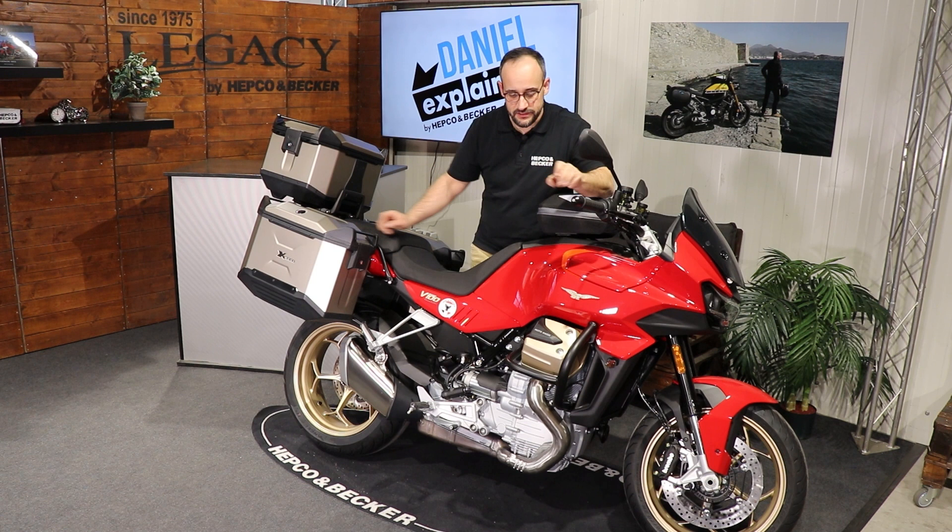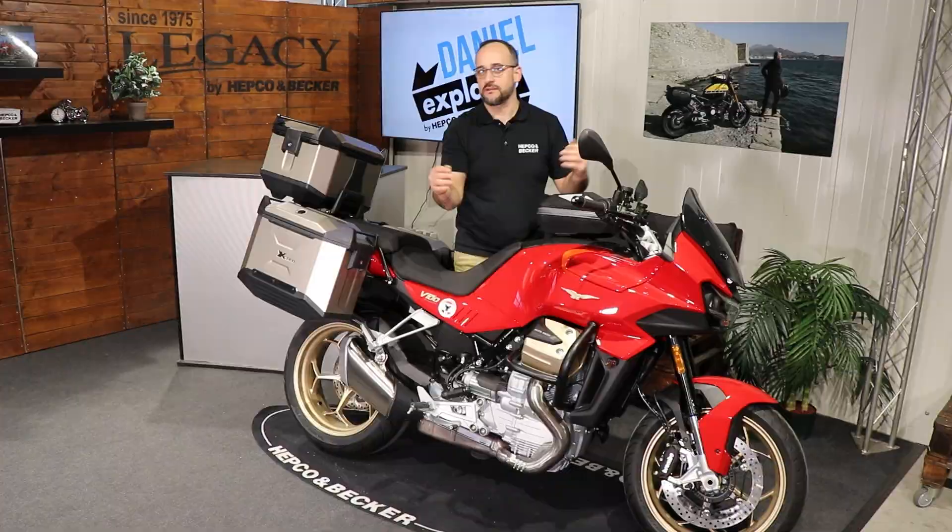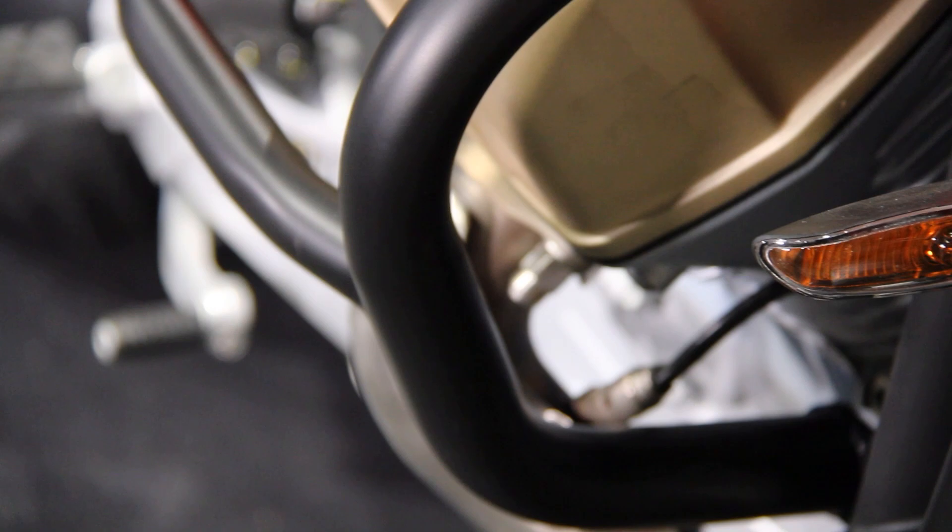Here we have it — really highly stable, really thick in front to save the cylinders. This V-twin is like a Harley but 90 degrees to the right or to the left side, and those cylinders have to be protected in case of a fall. That's why we developed this highly stable engine guard.